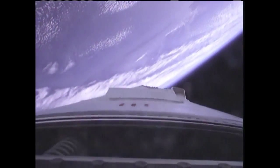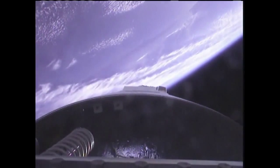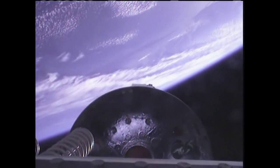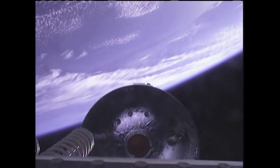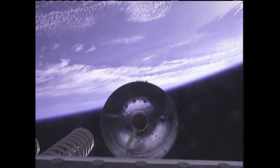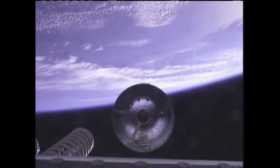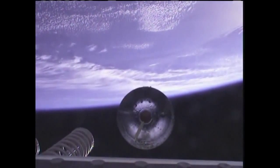MECO. DSS is disabled. We have stage one separation. Lower ACS is enabled. Closal of guidance is enabled. Four minutes, 20 seconds into the flight.